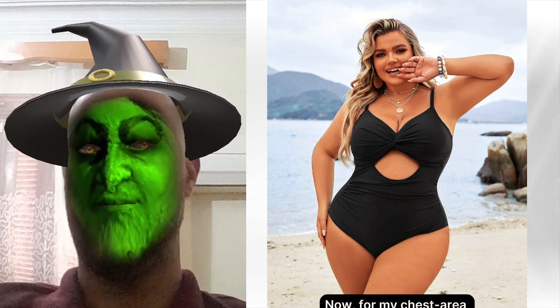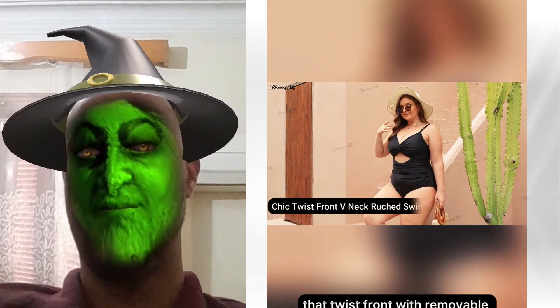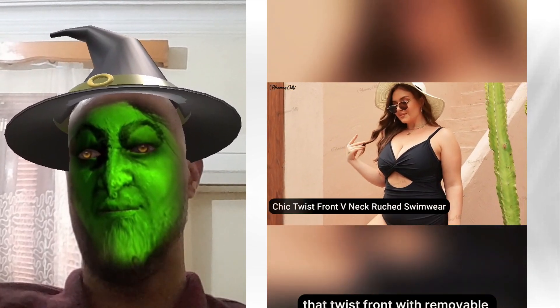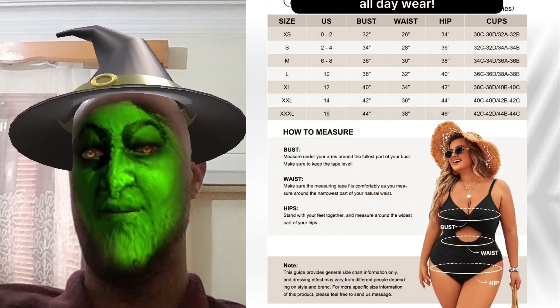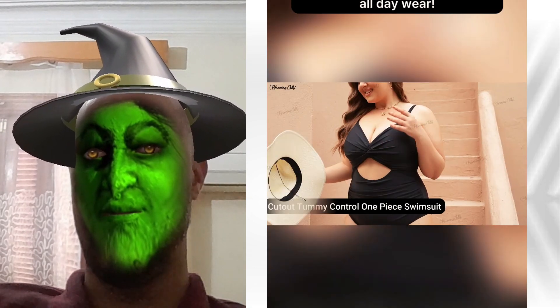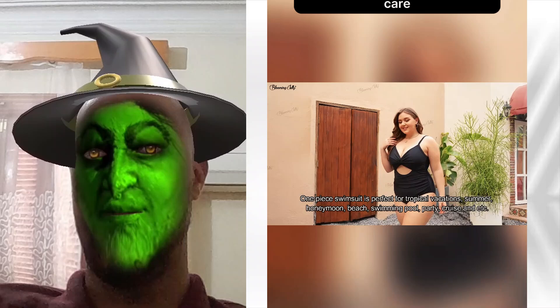Now for my chest area confidence, that twist front with removable pads lifted me right up. Felt secure and stunning basking in the sun. And let's talk about comfort — soft, wide straps, no red marks, all day wear. Spent hours splashing without a care.